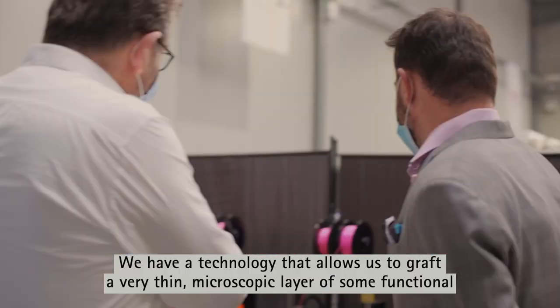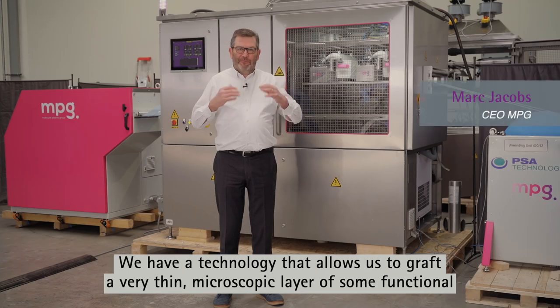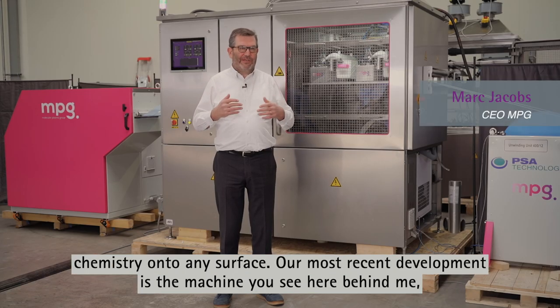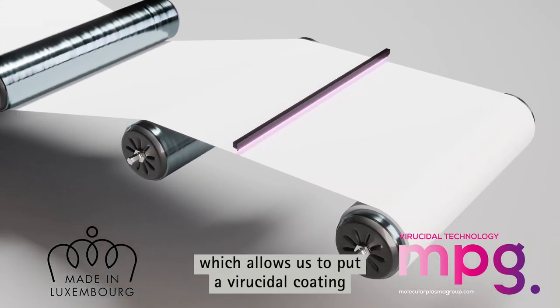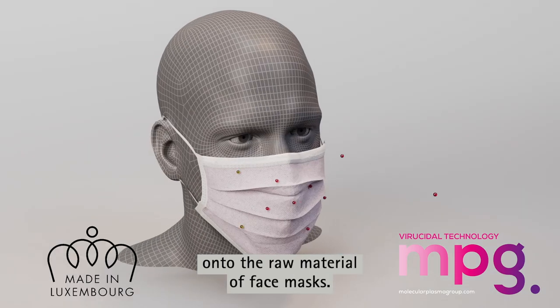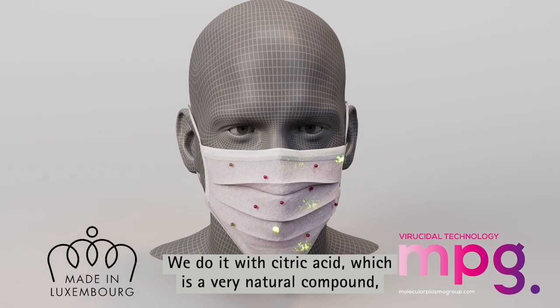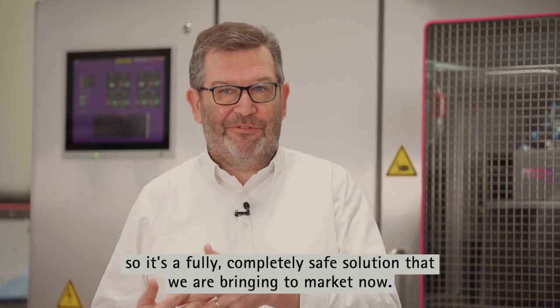We have a technology that allows us to graft a very thin microscopic layer of some functional chemistry onto any surface. Our most recent development is the machine you see here behind me, which allows us to put a virucidal coating onto the raw material of face masks. We do it with citric acid, which is a very natural compound, so it's a fully, completely safe solution that we're bringing to market now.